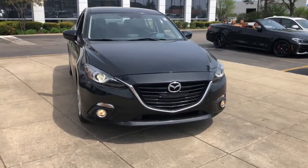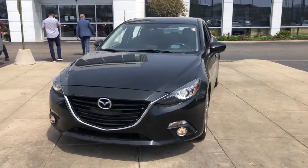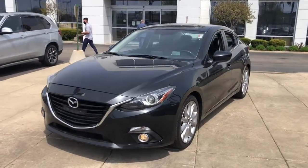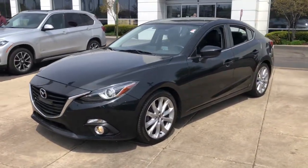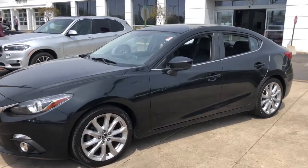Looking for your dream car? It could be the 2014 Mazda Mazda 3. This vehicle is an outstanding buy with fewer than 70,000 miles on the odometer. Here's a 3 that's poised to put the fun back into your daily drive.